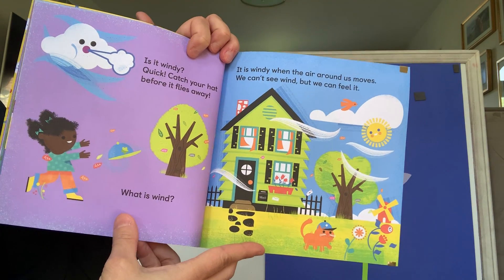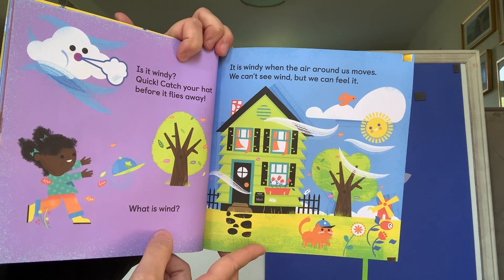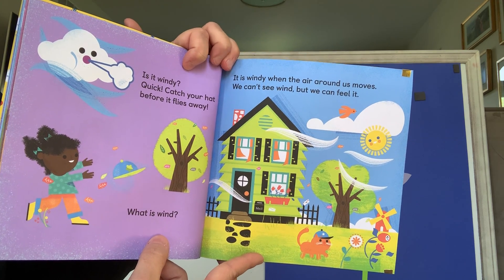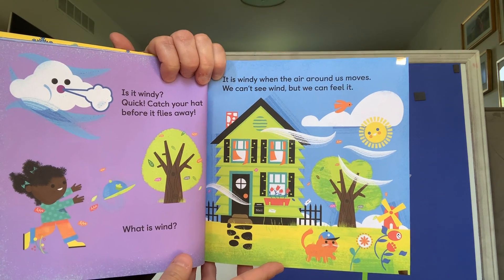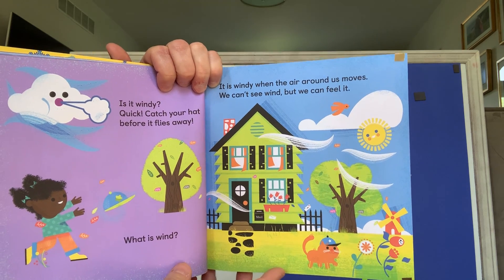Is it windy? Quick, catch your hat before it flies away. What is wind? It is windy when the air around us moves. We can't see the wind, but we can feel it. You guys ever see the leaves on the tree moving? Or do you feel your hair get pushed back? That's wind.